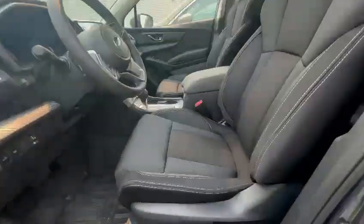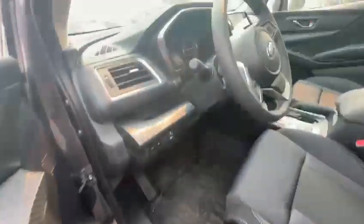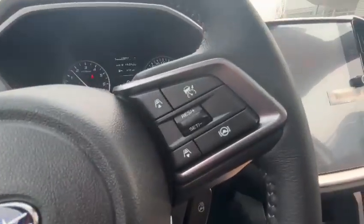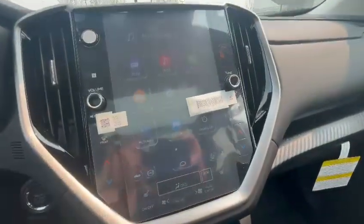Coming inside, you have black cloth interior. The front seats do have power seats. You have the heated front seats, and in the Touring you get the heated steering wheel, adaptive cruise, lane keeping assist, and audio controls. You also have the nice big touchscreen with Apple CarPlay and Android Auto.